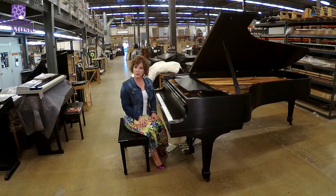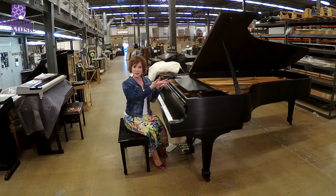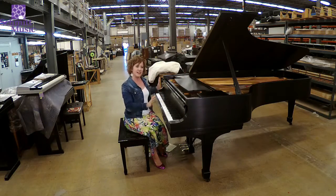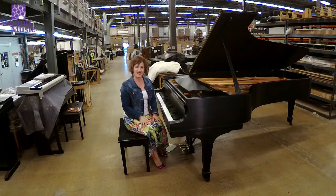It's been completely rebuilt. It was sent back to the Steinway factory. The belly was completely redone. It has a new soundboard, a new plate, completely new action, and refinished. It is just a beautiful Steinway and you must hear it.